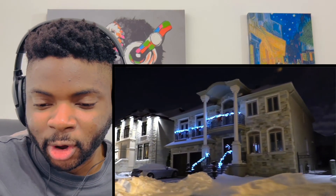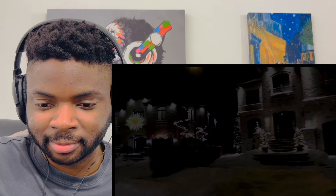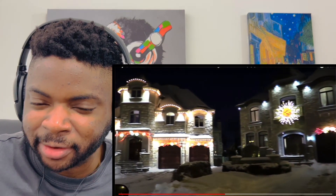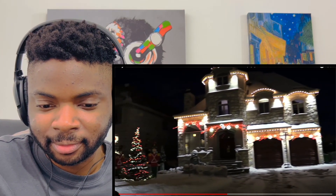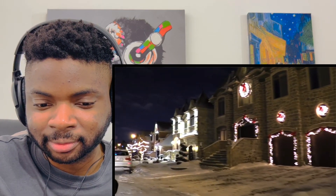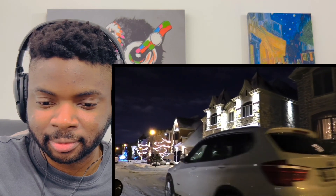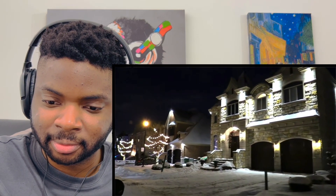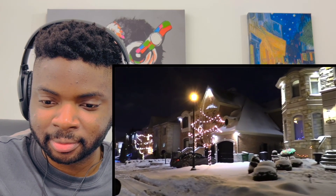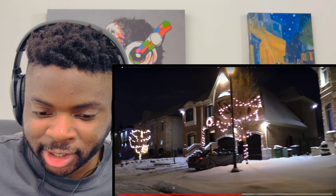Pretty nice, not as elaborate as I would have expected, but still nice. That one's cool — what is that, like a sunflower or something? Pretty cool. Jeez, that is like five or six inches worth of snow.